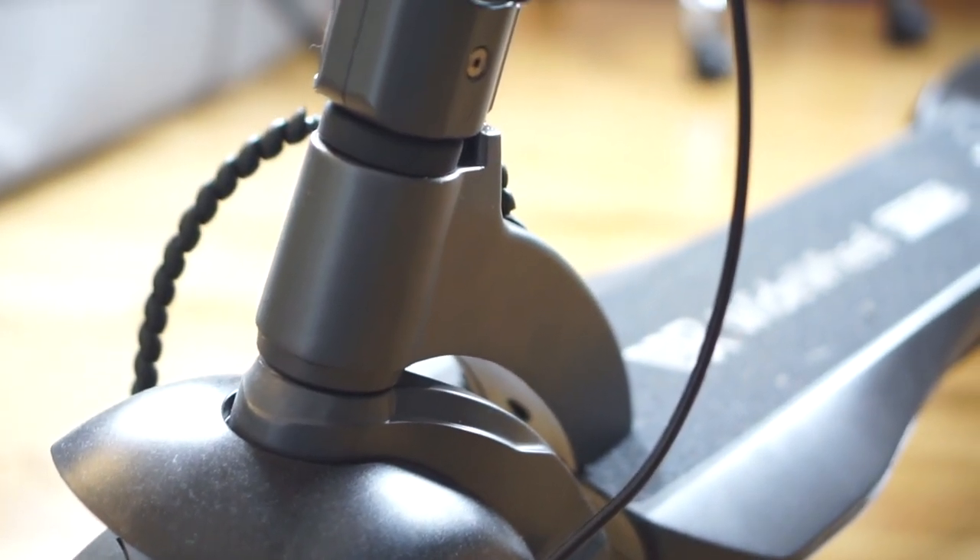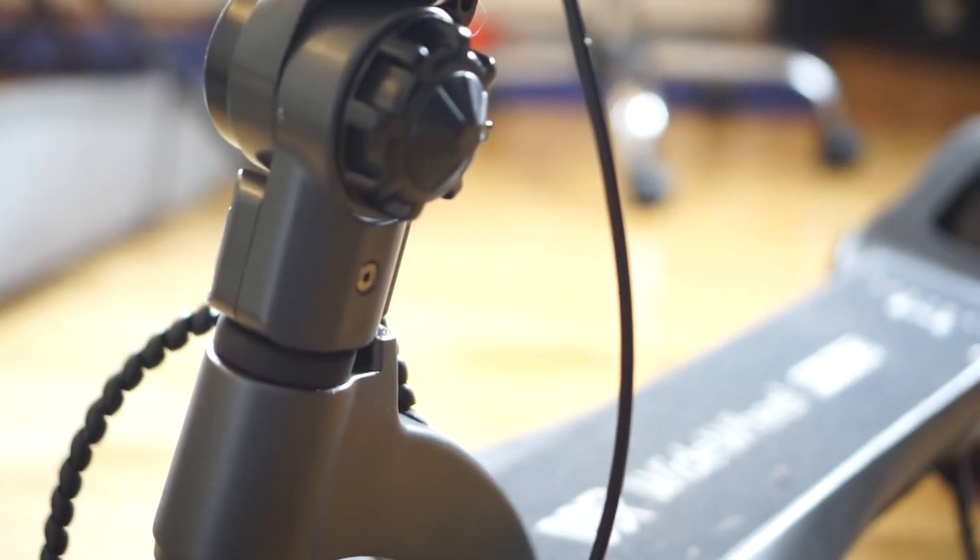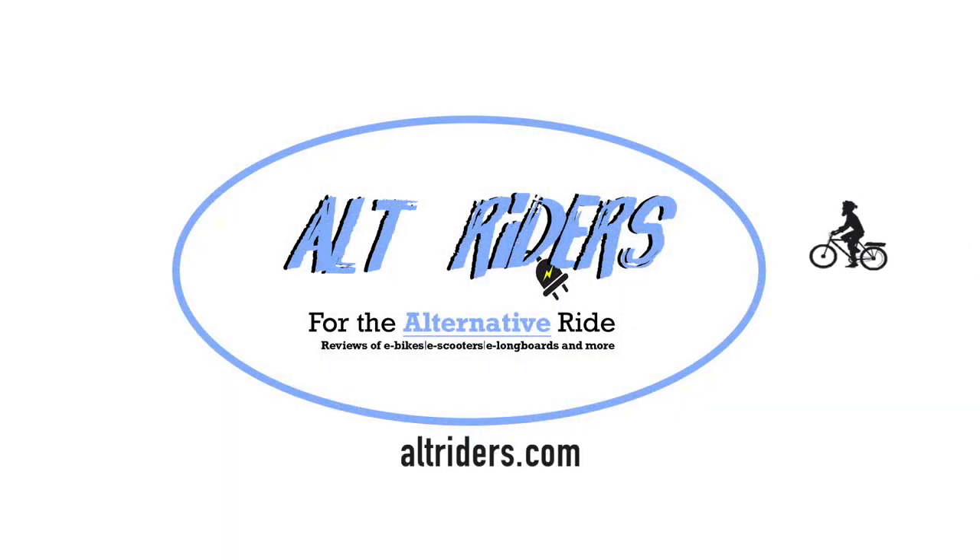If you want to know more about electric scooters, head over to our website alt-wide.com, where you will find a lot of resources, reviews, and much more.